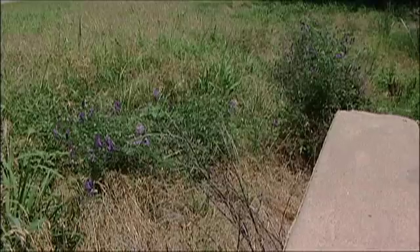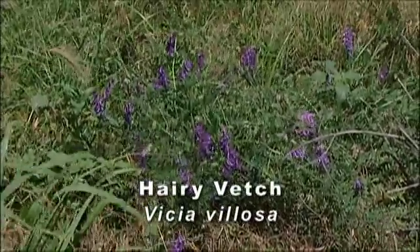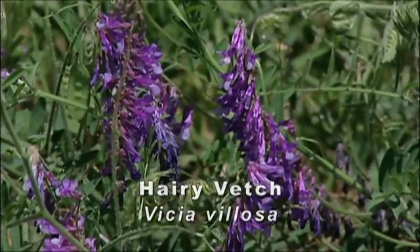You also tend to see some non-native species when looking around for wildflowers. This one is a vetch that was introduced to stabilize banks for erosion control.